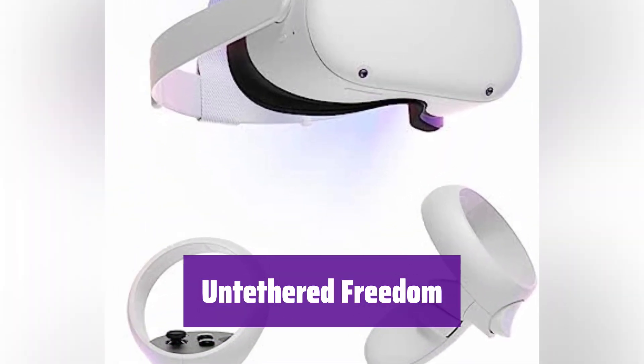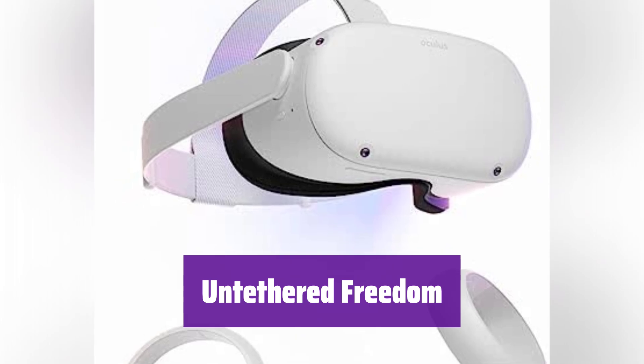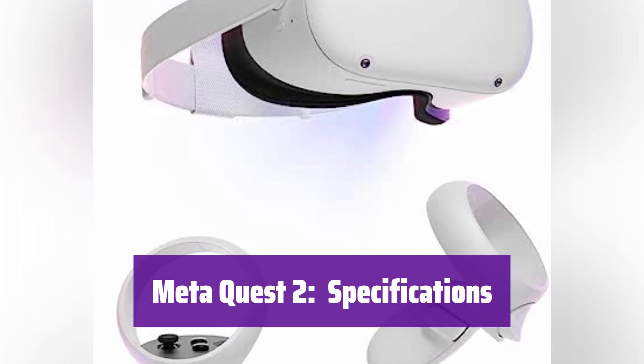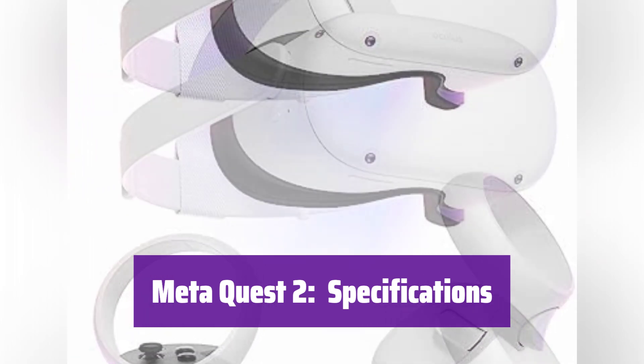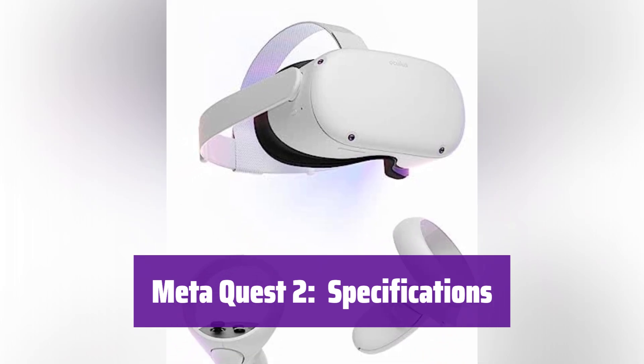It's completely wireless for ultimate freedom. With intuitive controls, a built-in battery, and easy setup, you're ready to play without needing a PC or console. This headset is for ages 13 and up. Note that some apps, games, and experiences may be more suitable for a mature audience. Packaging may vary.